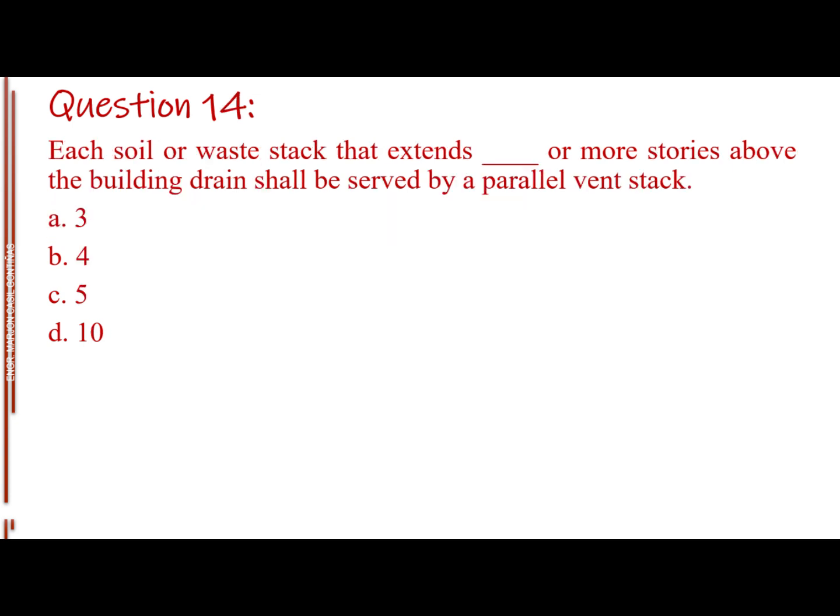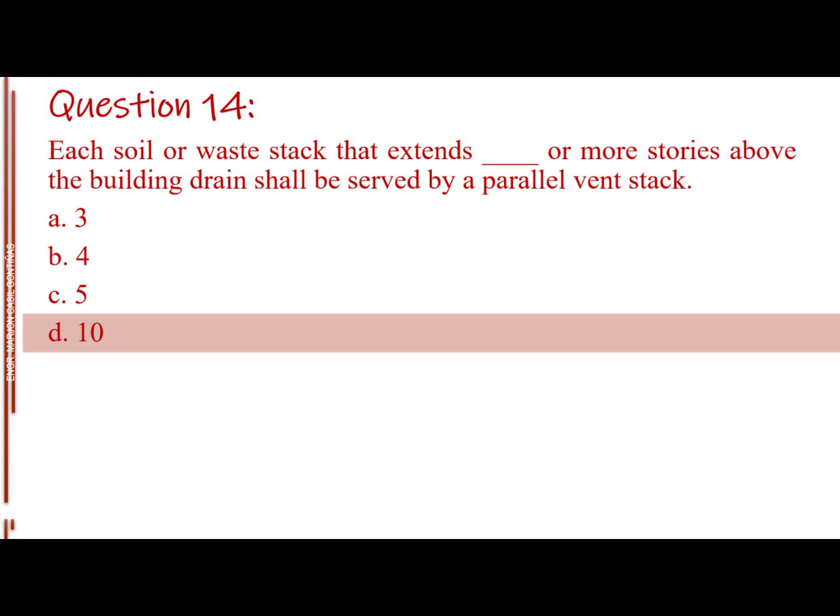Question number fourteen. Each soil or waste stack that extends blank or more stories above the building drain shall be served by a parallel vent stack. Letter A: 3. Letter B: 4. Letter C: 5. Letter D: 10. The answer is Letter D, 10.